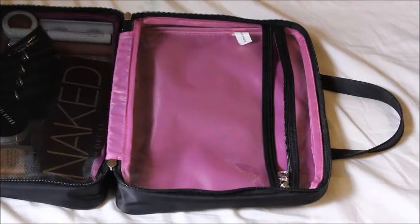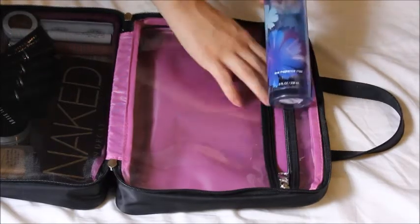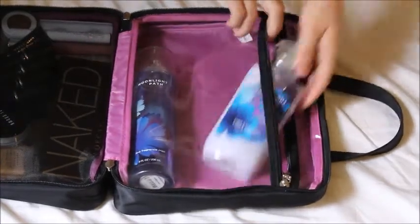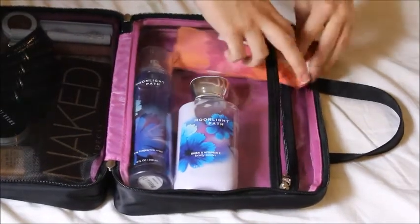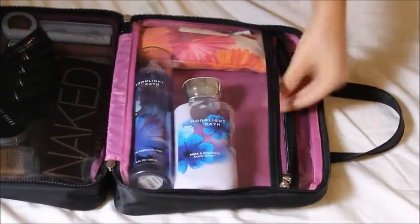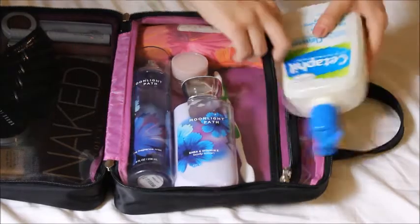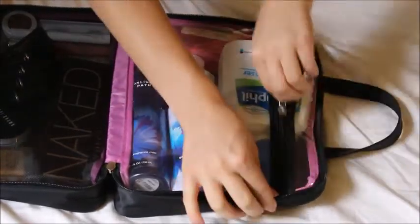Do not forget your skincare. People's skin tends to act up in different environments, so it's definitely important to just stick to your skincare, as well as lotion. That little bag has Q-tips in it, by the way. And don't forget your toothbrush, because you don't want some stanky breath.